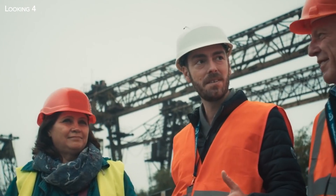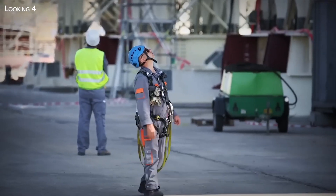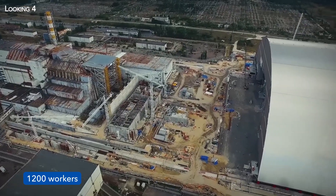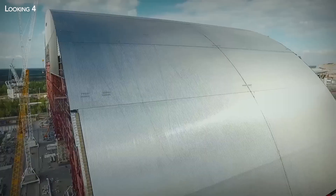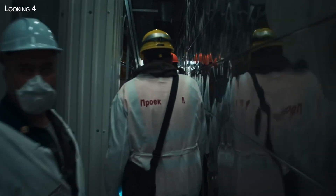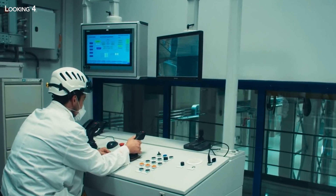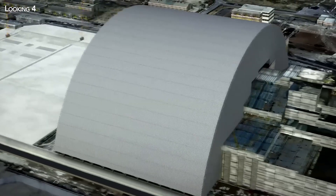Surrounded by 200 technicians from 21 different countries, 1,200 Ukrainian workers have been working in the 30-kilometer exclusion zone established following the explosion. Their mission: to construct a building capable of containing the damaged reactor in a durable and, above all, leak-proof manner.